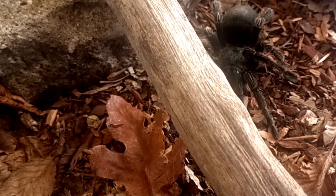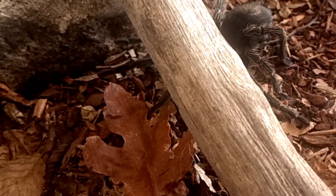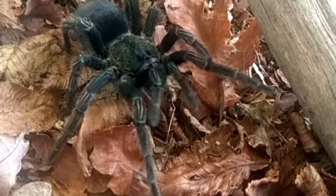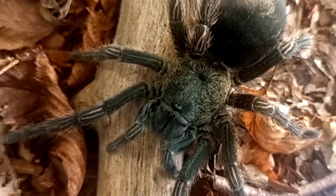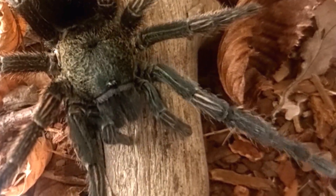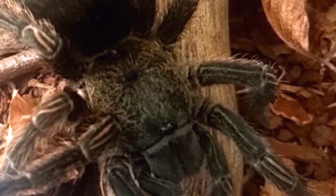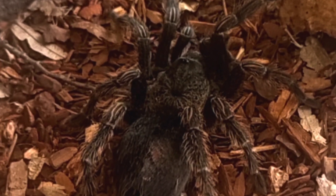Tarantulas, including Trixapelma prurians, have been associated with various folklore, myths, and stories in different cultures around the world. In the indigenous cultures of the Amazon rainforest, tarantulas are often regarded with respect and fear, believed to possess supernatural powers, with their bite considered highly venomous and dangerous. Some tribes believe that tarantulas are messengers from the spirit world and have the ability to bring good luck or bad omens depending on the circumstances.